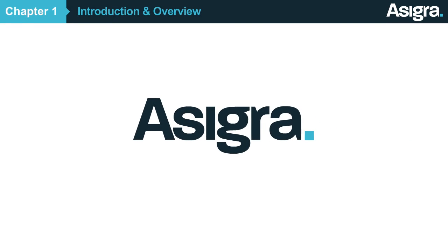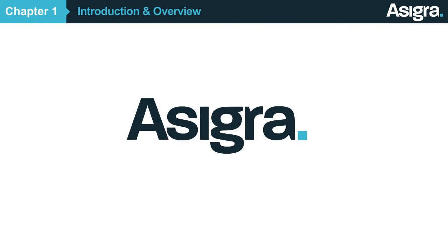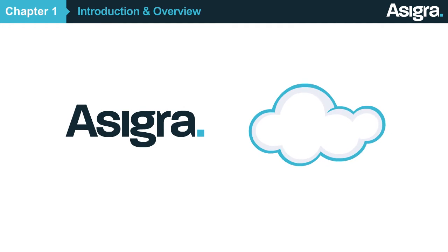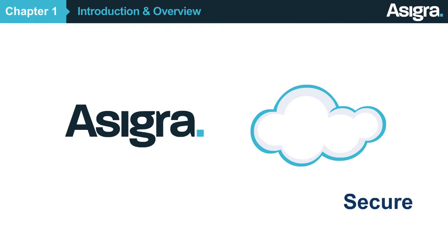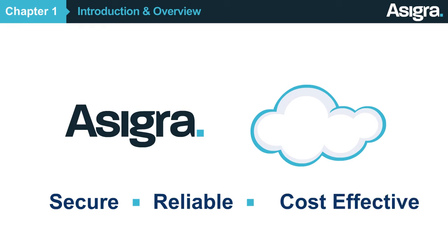Hi, we're Asigra, a software company specializing in cloud-based data backup and recovery solutions. As companies struggle to protect growing amounts of corporate data, an Asigra-powered cloud backup service proves to be a secure, reliable and cost-effective solution.